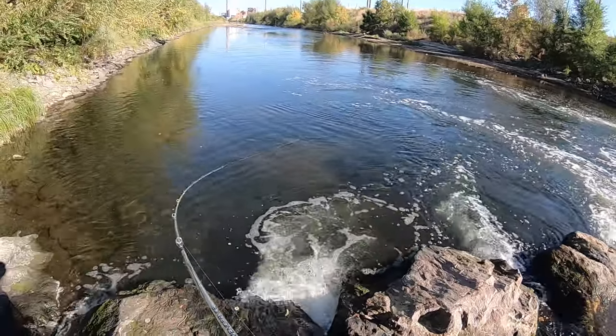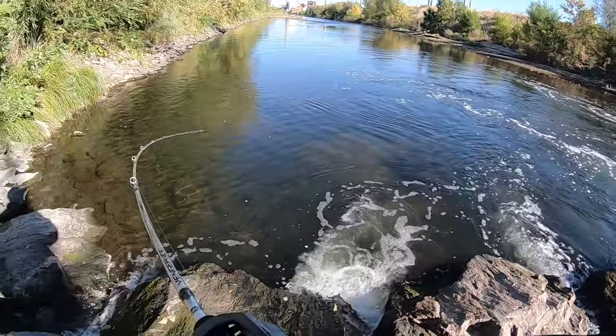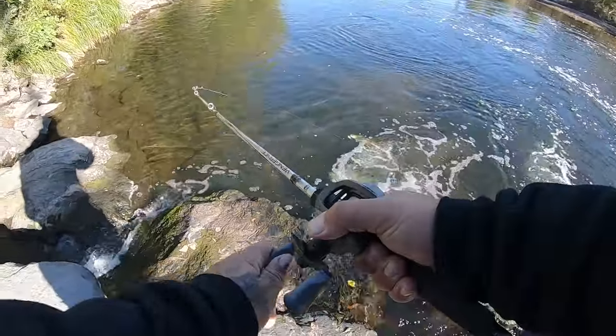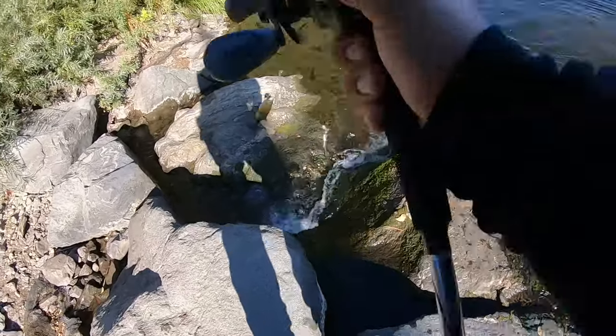Oh fish, we got a fish! It's a smallie, it's a smallie! Yeah boy, on that DX blue crab!